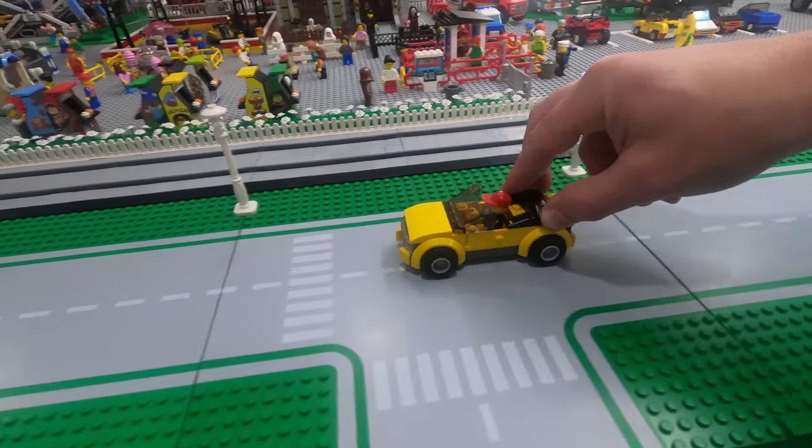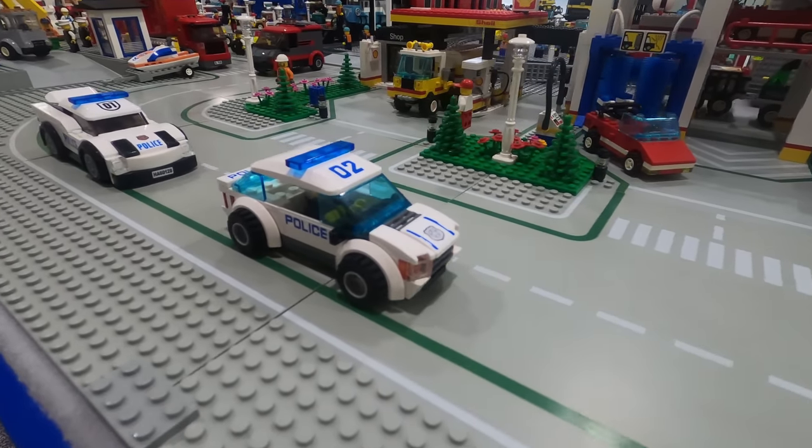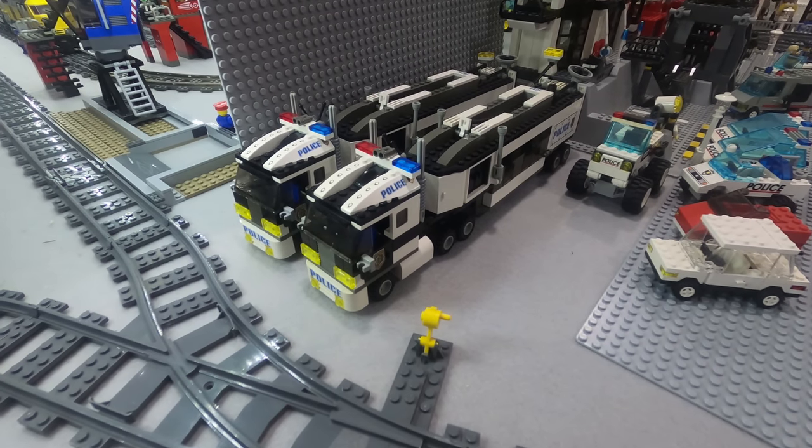We even began seeing the larger tires that used to only be on trucks, now on our normal-sized cars. From then on, the six-stud-wide vehicles became more and more common.